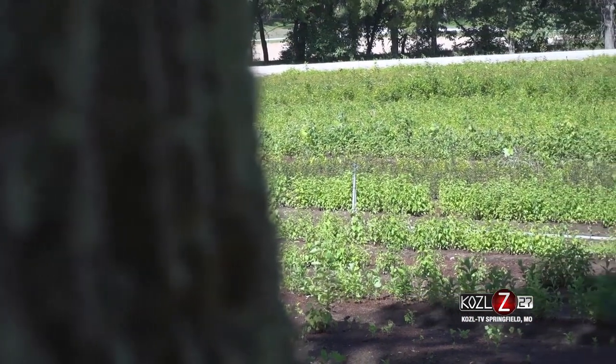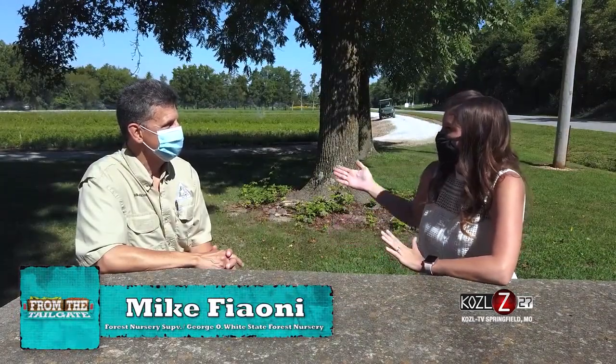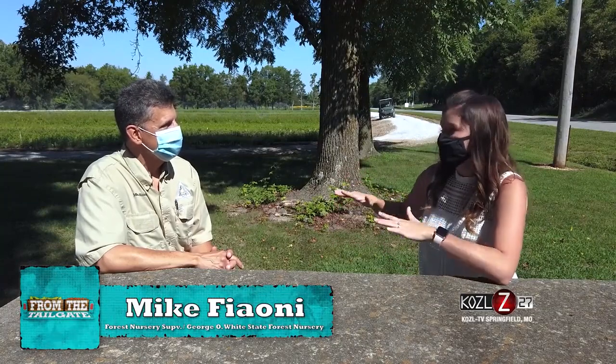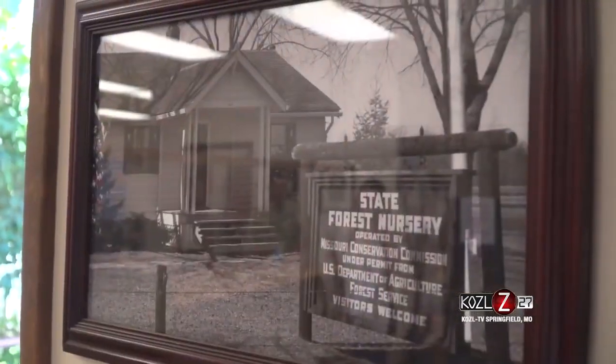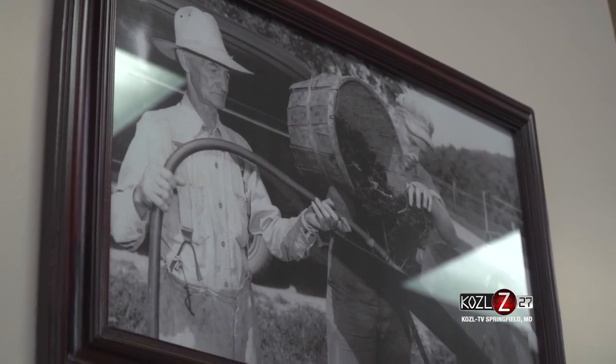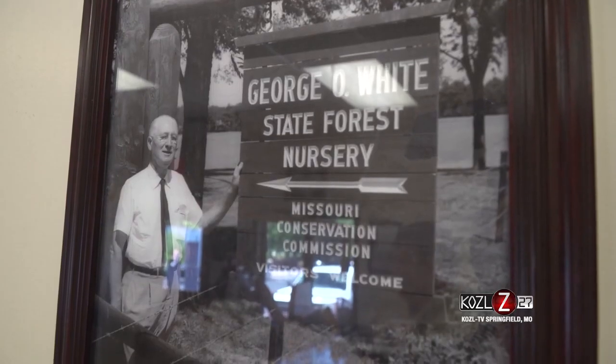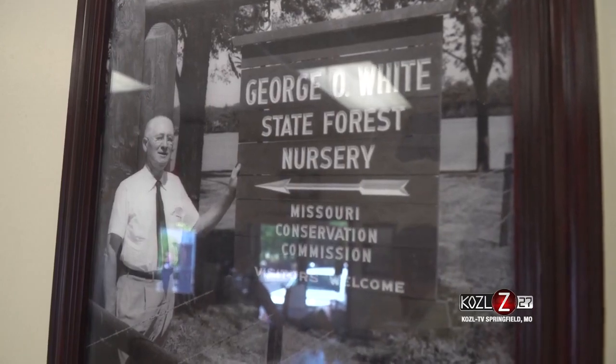We're sitting at the entrance of the Missouri Department of Conservation's forestry nursery. It actually started in the 1930s by foresters who were looking for a place to start growing pine trees for land reclamation. A lot of our forested hills had been deforested, they were eroding away, and the Forest Service knew if they planted pine, they could get that soil back and regain the land.